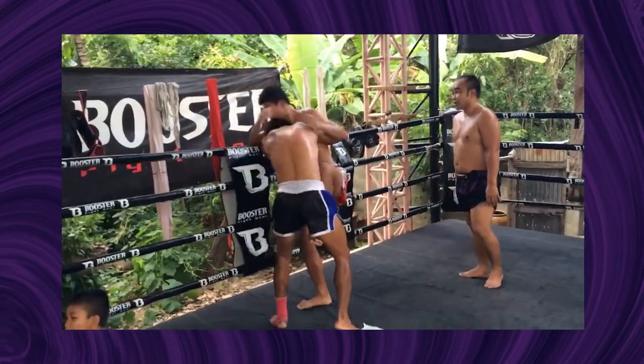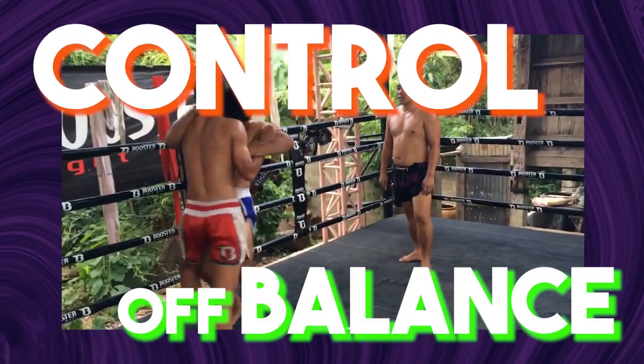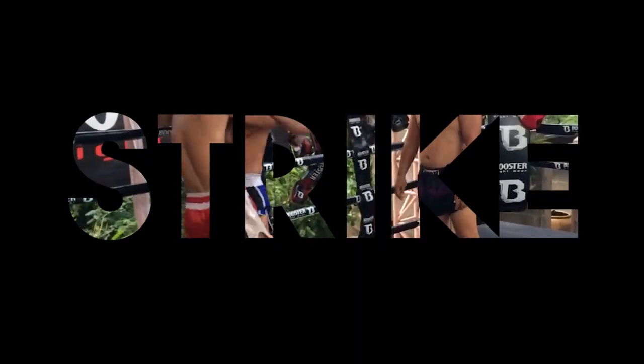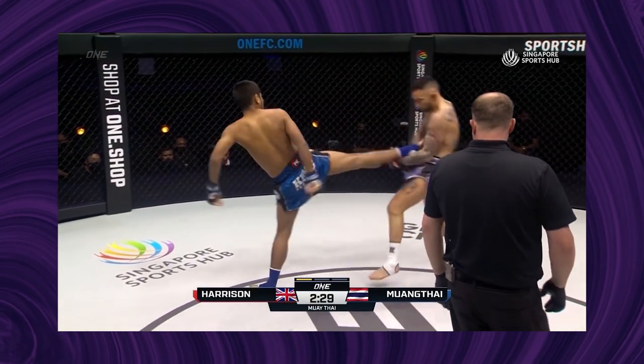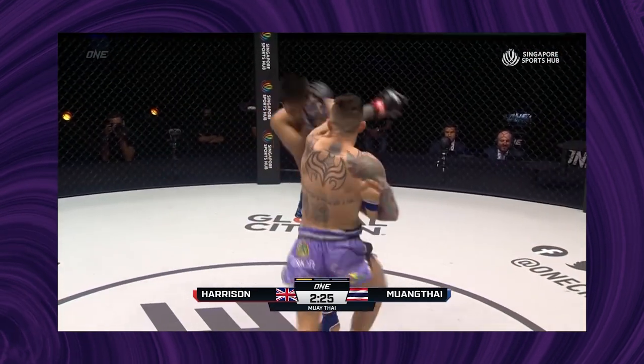Muay Thai is often celebrated for its clinching techniques that allow you to control, off-balance, and even strike the opponent. That's all well and good for a Muay Thai fight with rules. But does it actually work in the streets?